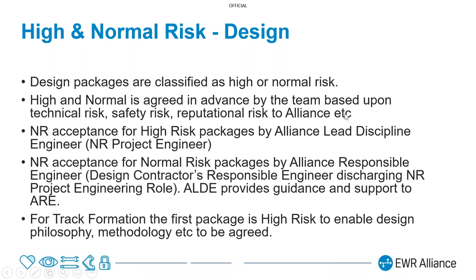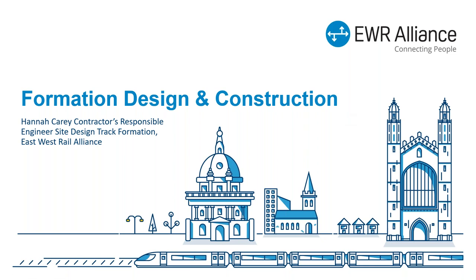For the track formation, the first package was defined as high risk. That allowed us to check that we had the right philosophy, the methodology was agreed, and then we applied that to the other packages. I'd now like to hand over to Hannah Carey, who's going to talk a little bit more about the formation design and construction.